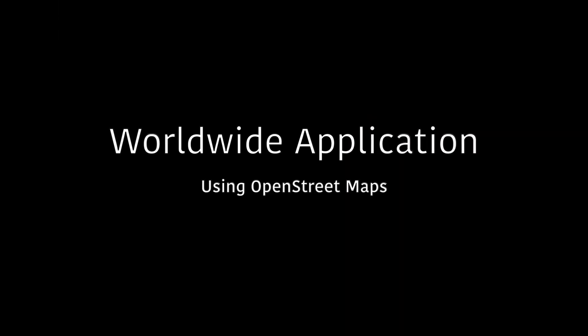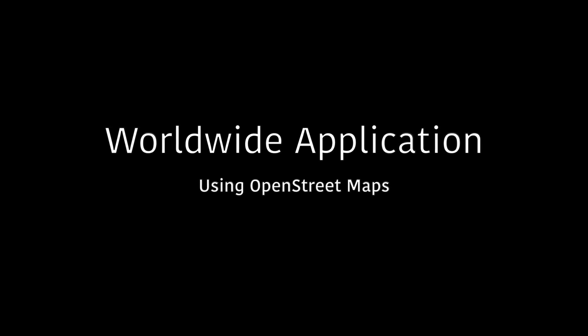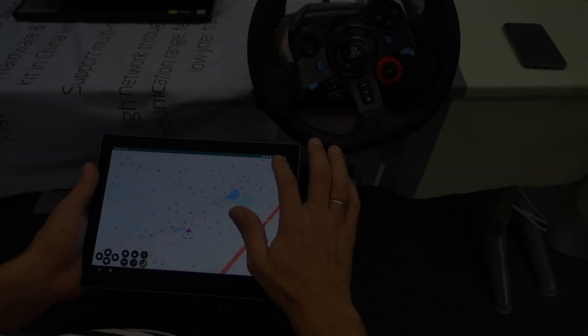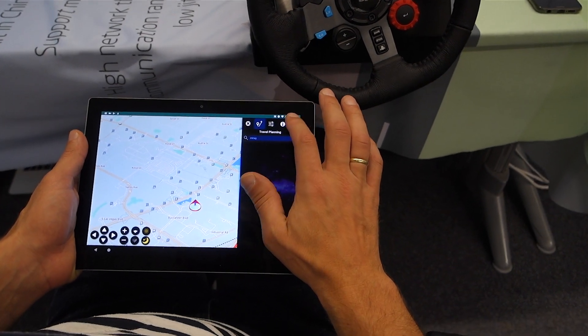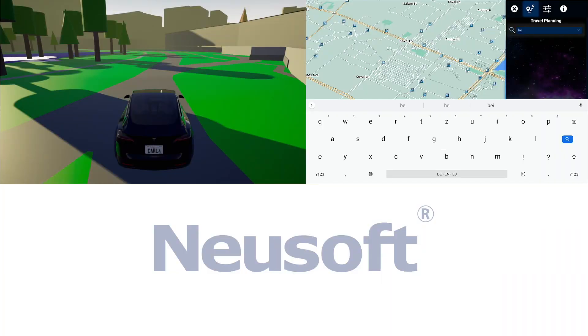Newsoft has developed a map conversion tool which translates OpenStreetMap into OpenDRIVE maps in order to simulate scenarios anywhere in the world. In this particular case, we demonstrate the interaction with our navigation system OneCoreGo in Las Vegas.